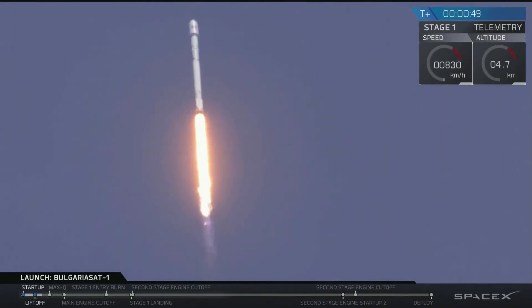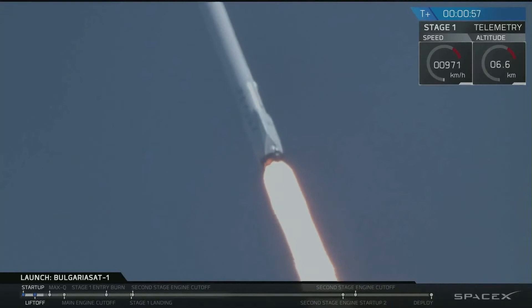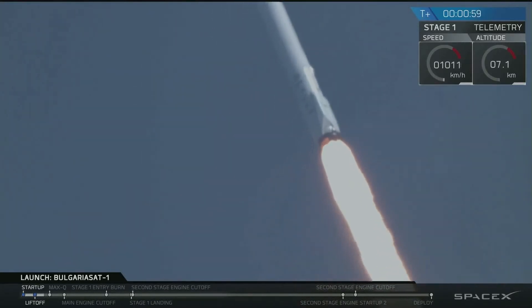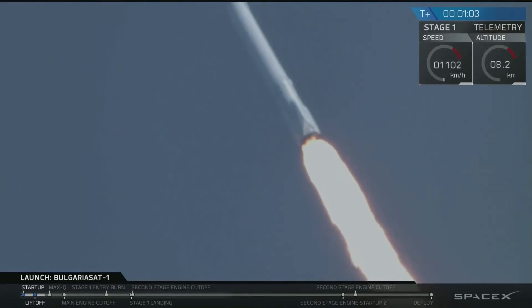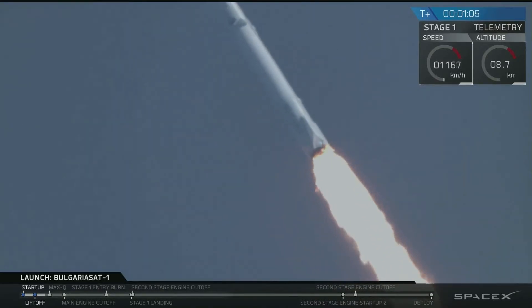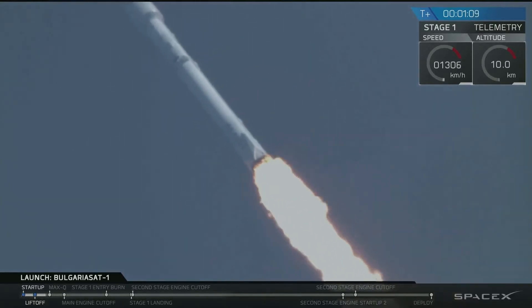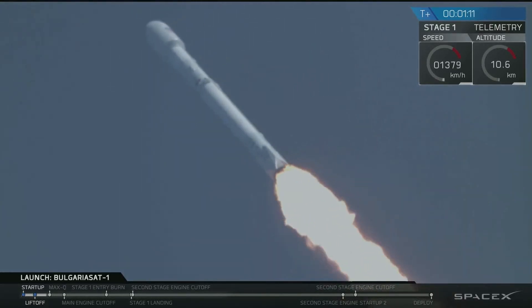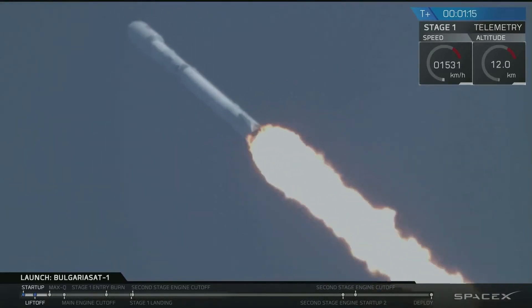Falcon 9 is on its way to delivering BulgariaSat-1 to a geostationary transfer orbit. All nine Merlin engines are capable of putting out over 1.7 million pounds of thrust. We are coming up on max-q at 1 minute and 18 seconds roughly.